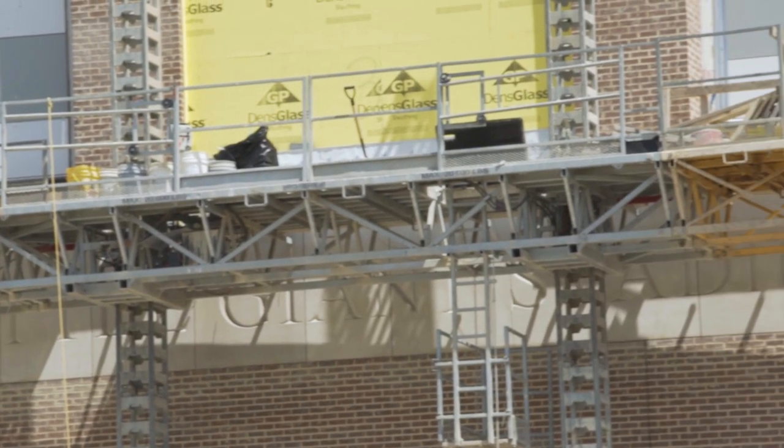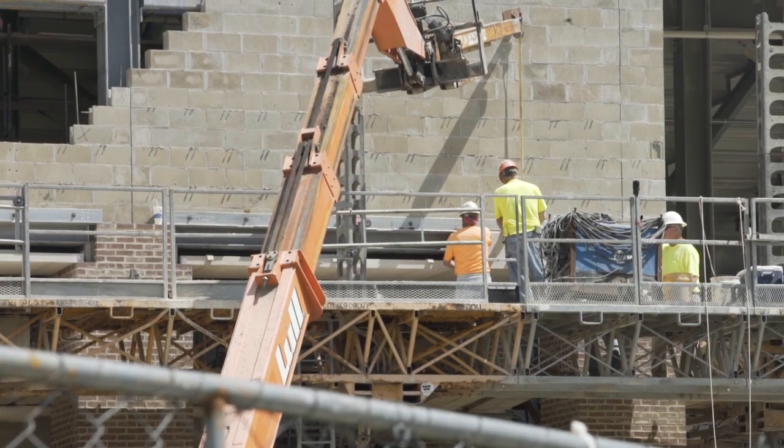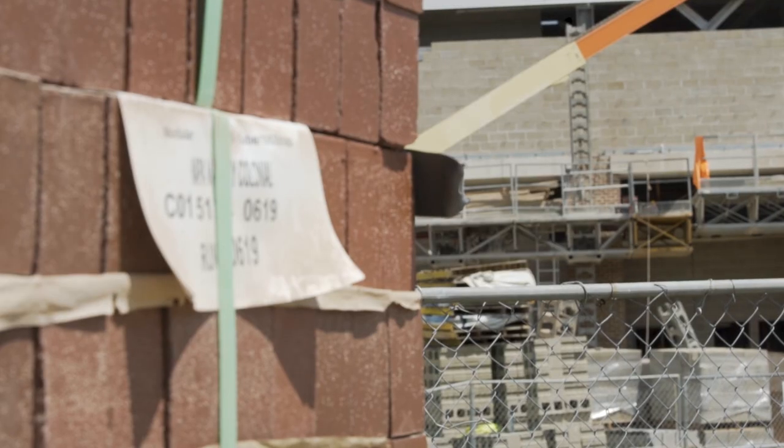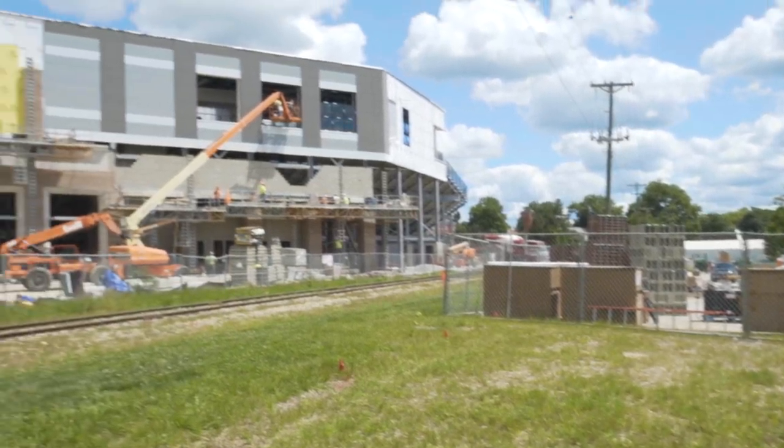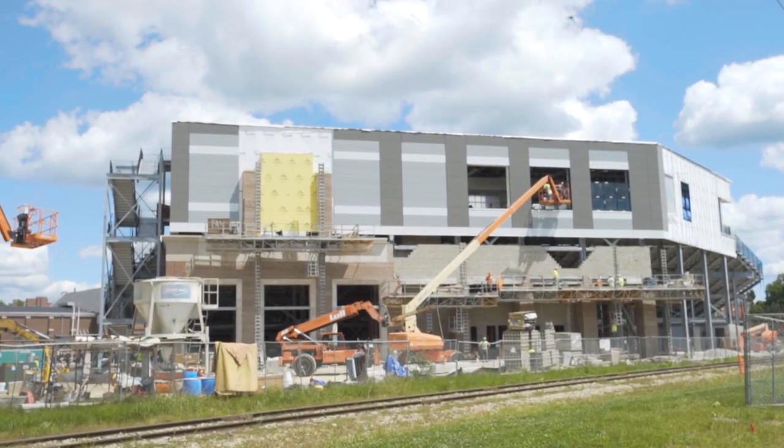Another great development that has really progressed along very nicely is the south façade of the stadium. You can now see 'Little Giant Stadium' engraved into the exterior, and very soon we will add what will really be a nice showpiece and centerpiece on that portion of the stadium, which is the college seal.